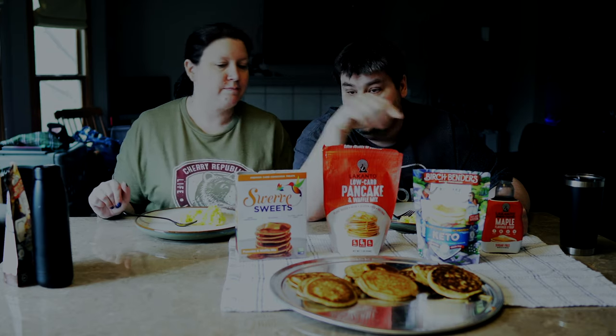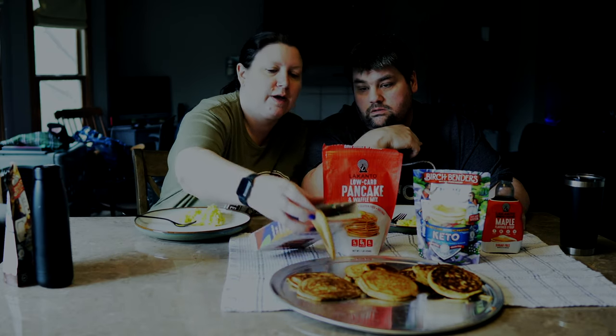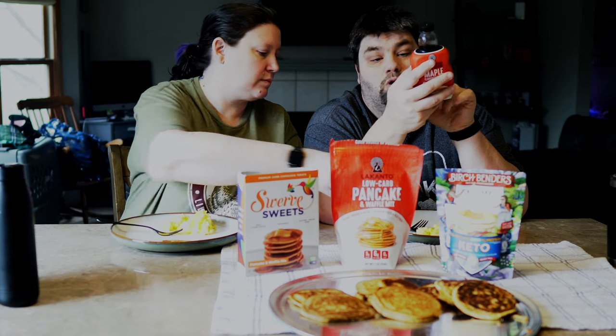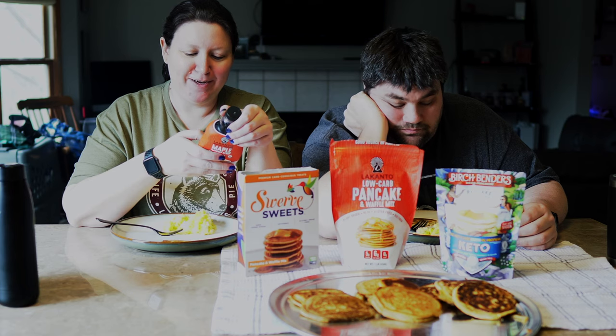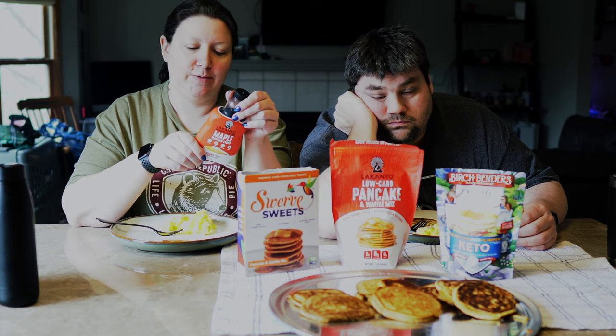Let's go in order and start with the Lakanto — we'll just do half of one. We also have some Lakanto syrup here. Real quick: the syrup has 15 calories, nine carbs, three fiber, five sugar alcohol, so one net carb per two tablespoons. No protein. I'm going to put about a tablespoon on my plate. We've also got some eggs because one cannot live on pancakes alone.